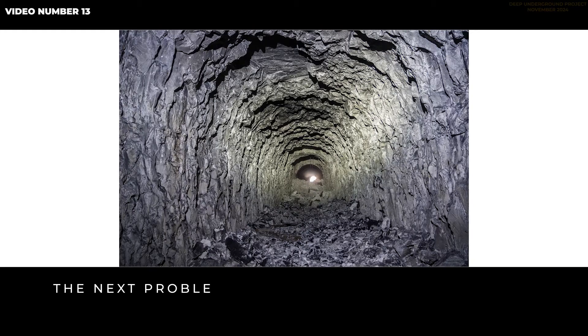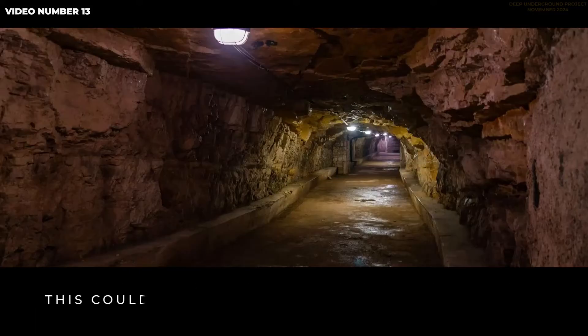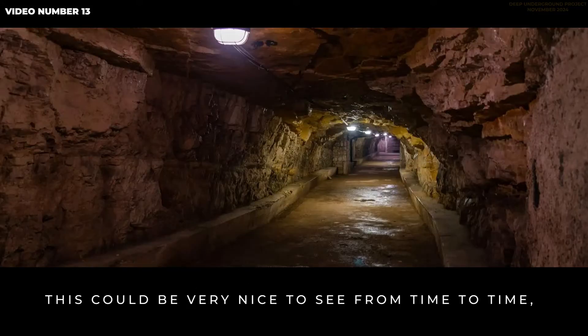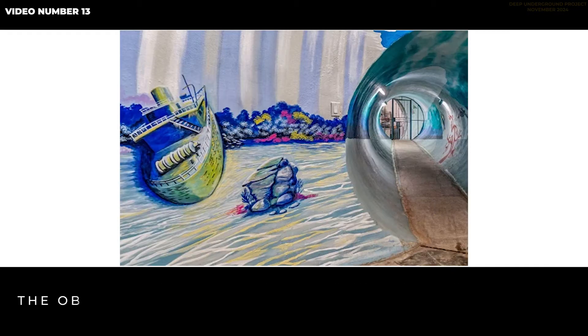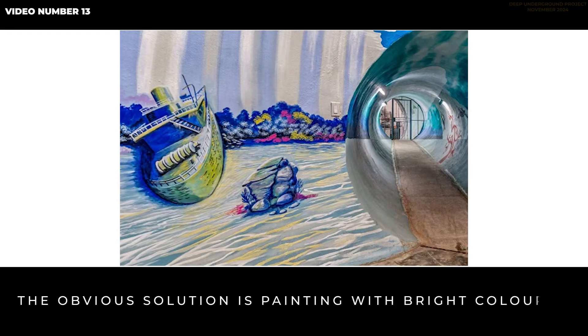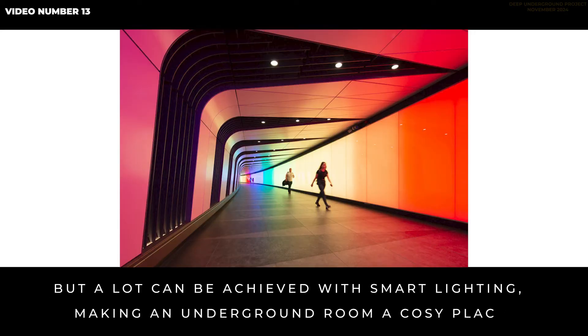The next problem is the color of rock walls, which can be very dark or change from place to place. This could be nice to see from time to time, but we are used to living in places that are generally brighter. The obvious solution is painting with bright colors, but a lot can also be achieved with smart lighting, making an underground room a cozy place.